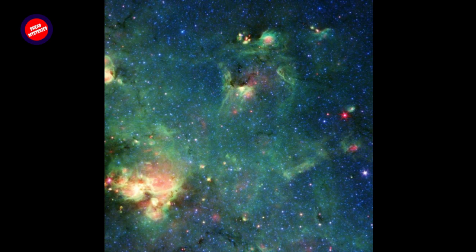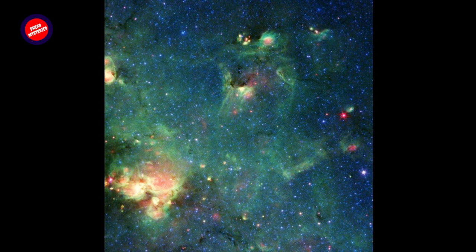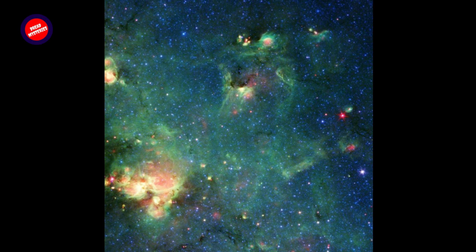Do you see a monster in this picture? Do the bright spots near the top of the image look like the piercing eyes and the elongated snout of Godzilla? In reality, this colorful image shows a nebula — a cloud of gas and dust in space — captured by NASA's Spitzer Space Telescope.